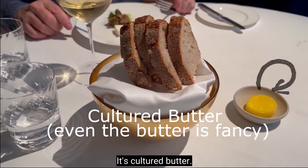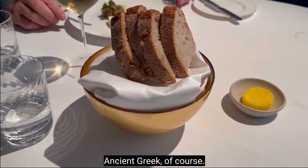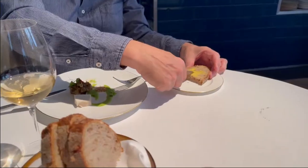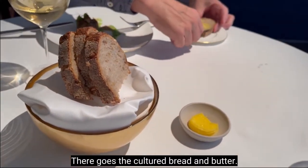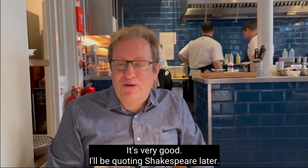It's cultured butter. I wonder if it speaks Latin and Greek — ancient Greek of course. And there goes the coffee bread and butter. It's very good. My person should experience it.